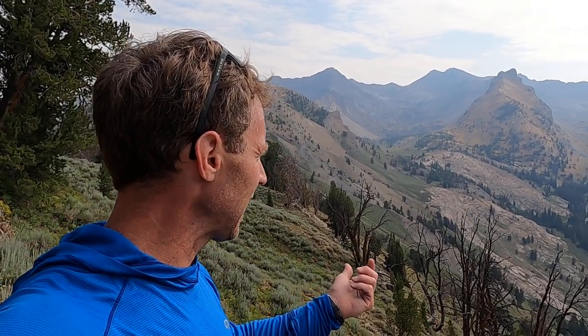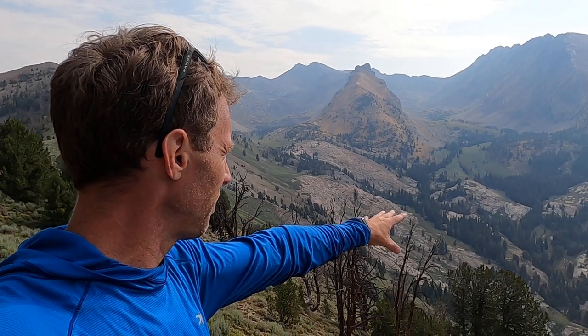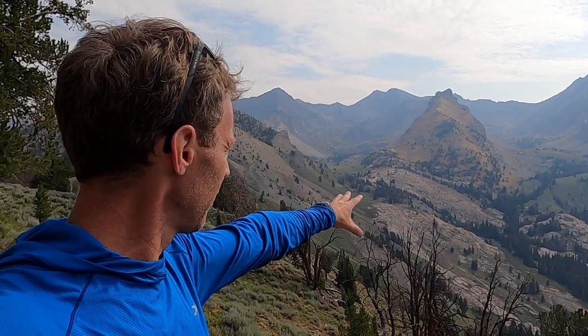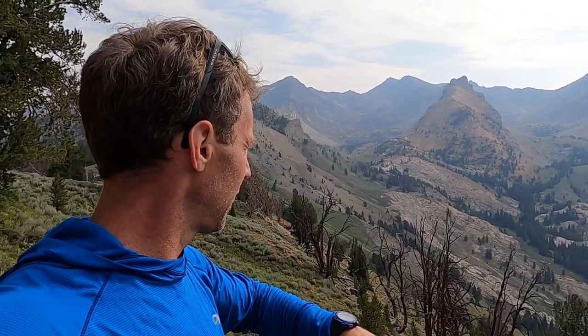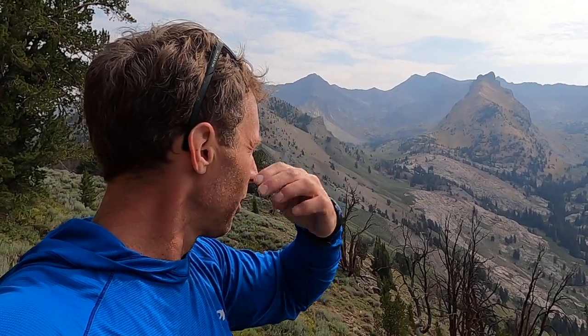We only see these basement rocks in a few locations in the west, such as the Grand Canyon where erosion has cut deep enough to reveal them, or in places like the Pioneer Mountains where there's been enough uplift by faulting to expose these rocks at the surface. These gneisses — metamorphic gneisses — and granites forming the Pioneer Mountains were actually brought to the surface by low-angle normal faults that slowly lifted these rocks up while the overlying rocks slid off the top to lower elevations.